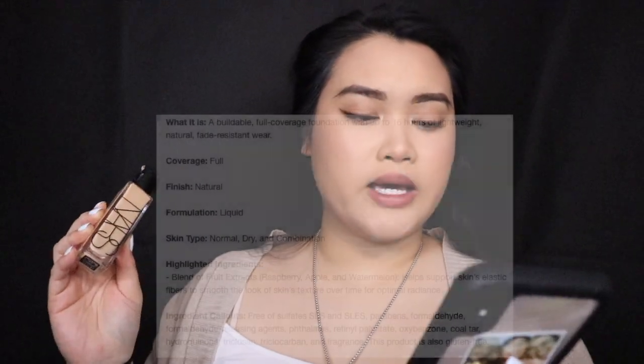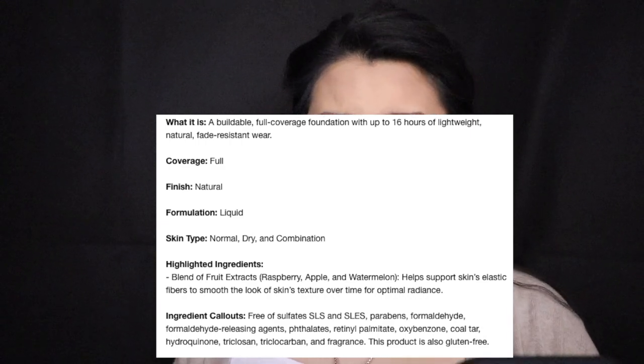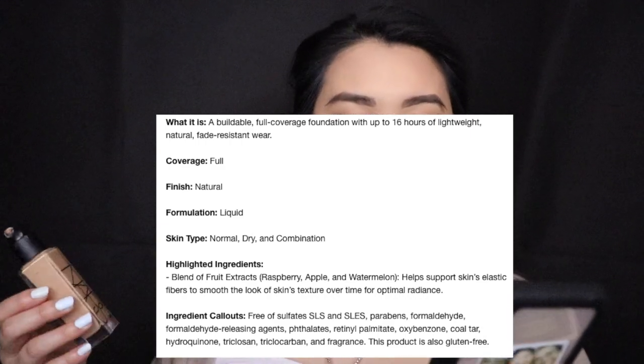I love this foundation — I'm running out of it, there's barely anything left. So I'm moving on to the NARS Natural Radiant Longwear Foundation. It is a buildable full coverage foundation with up to 16 hours of lightweight, natural, fade-resistant wear — wow, that is crazy.